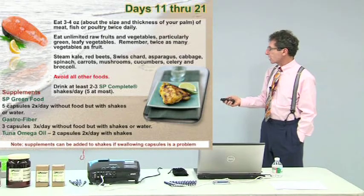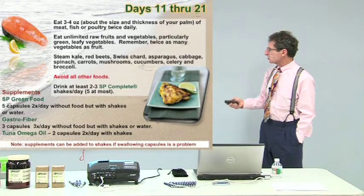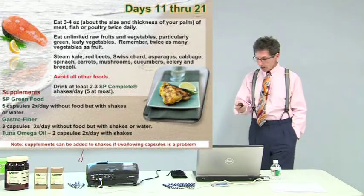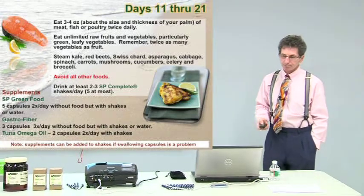The only supplement change is adding green food because you want more greens, and a little bit of SP Cleanse.